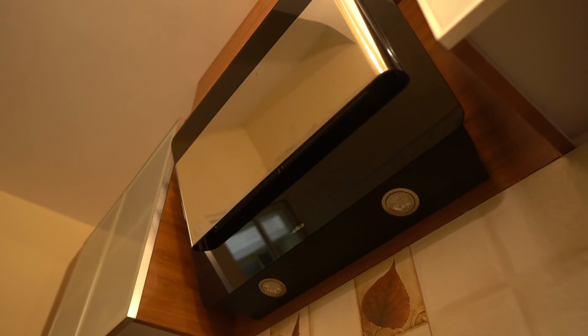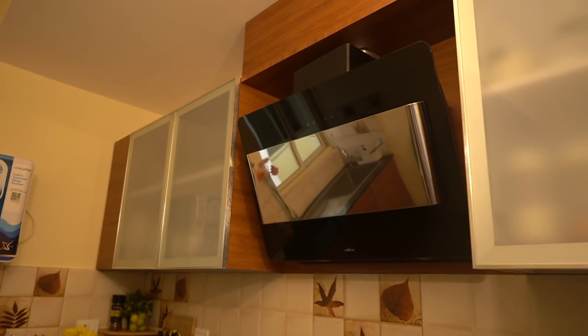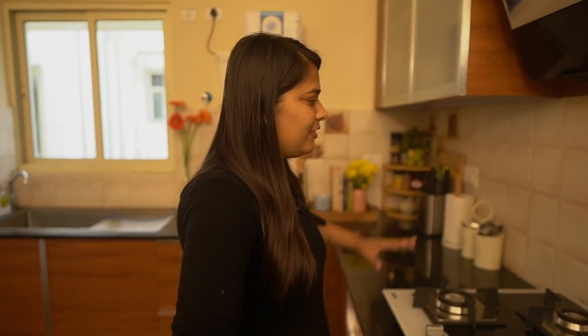On top of the gas stove is the chimney, which actually came with the apartment so I didn't really have a choice. But it's a really good chimney — the other day I was frying something and even in the hall there was no smell at all, so I was very excited about it. This whole space is just the gas and the chimney.